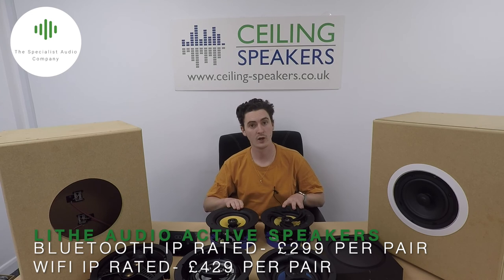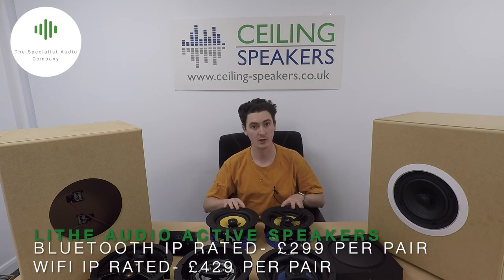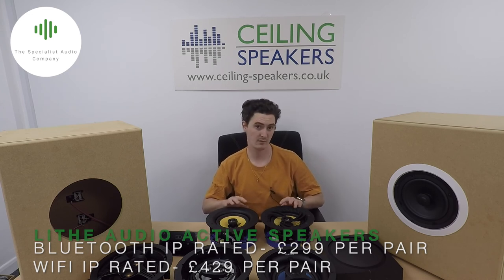Now if active speakers sounded like the better solution for you because you only want audio in your bathroom, we have the Bluetooth and the Wi-Fi model from Live Audio, which are going to do the job perfectly. They both feature a built-in amplifier, meaning all they require is a connection to the mains to operate. All you need to do is connect to them with your phone via Bluetooth or Wi-Fi and they're ready to go.